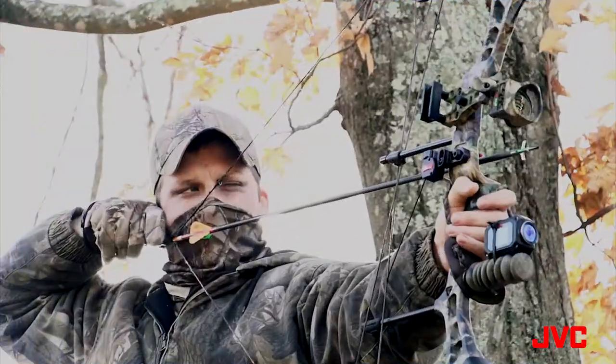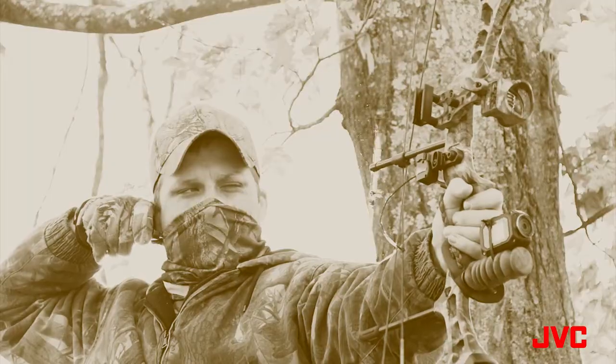You can record with video effects such as negative, sepia, vivid, or black and white. Simultaneous video and photo will automatically record a still picture every 5 seconds while you're recording video.